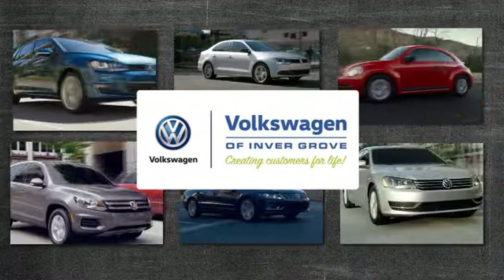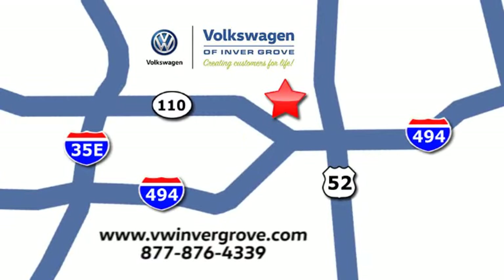Volkswagen of Invergrove. Creating customers for life. We are conveniently located at 1325 50th Street East in Invergrove Heights, Minnesota. Near Highway 494 and Roberts Street. Across from Best Buy.